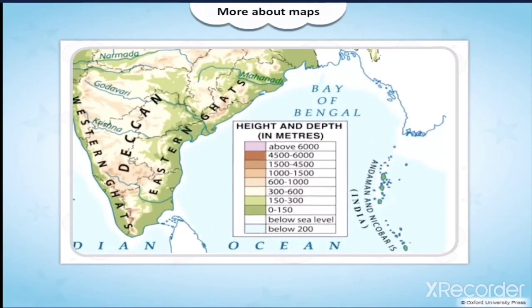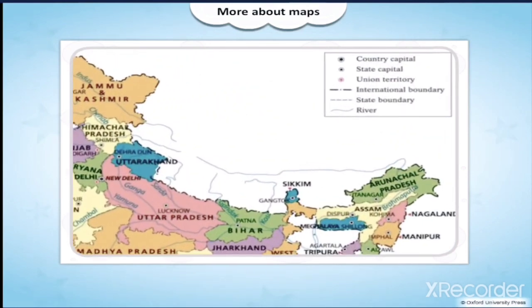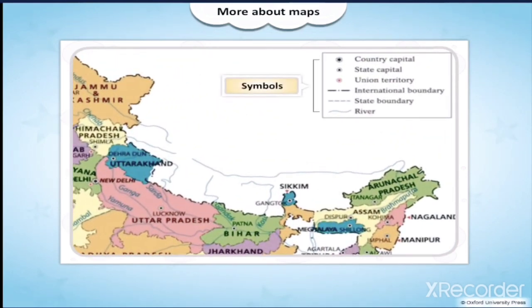Beside the map, you can see an information box. This is the legend — it is the key that unlocks the meaning of all the colors. Maps also have symbols. These are special signs that have a meaning, and the meaning for each symbol is given in the legend, which helps us to understand the maps.